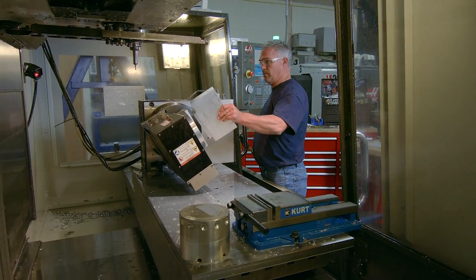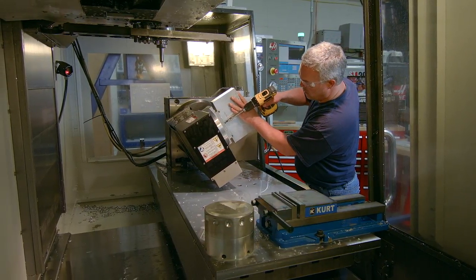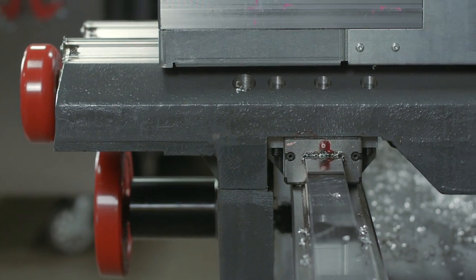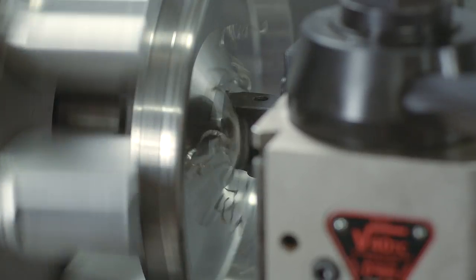With over 140 years of combined manufacturing experience amongst our artists and machinists, utilizing the latest techniques, technology, and software available, we are able to attain those goals.